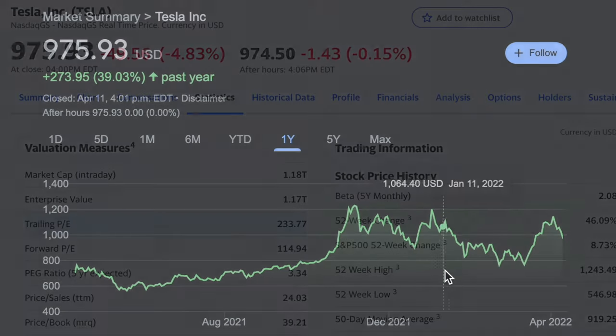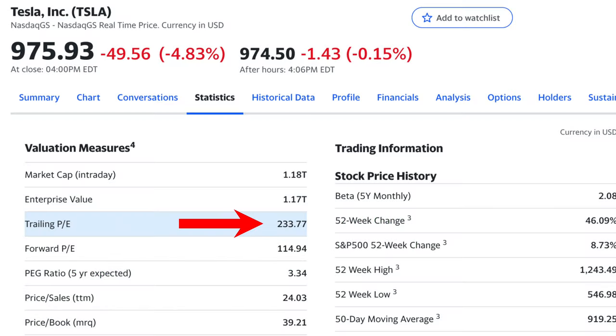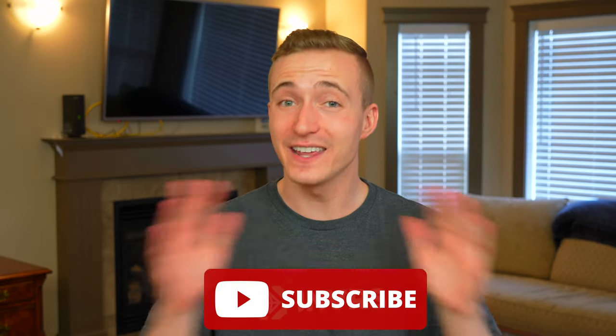Show Tesla stock to the average investor, and he or she will tell you that it's completely overvalued. However, after digging deep into Tesla's seven huge moats in today's video, you'll come to realize why Tesla trades at the valuation that it does, and why this company is unstoppable. So if you enjoy, please smash the like button and consider subscribing, and now let's get into it.